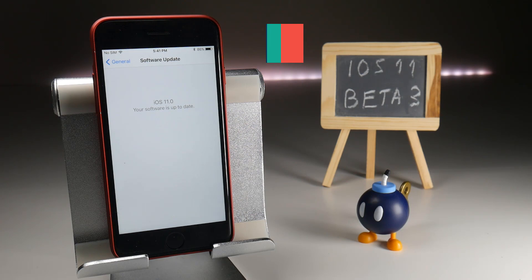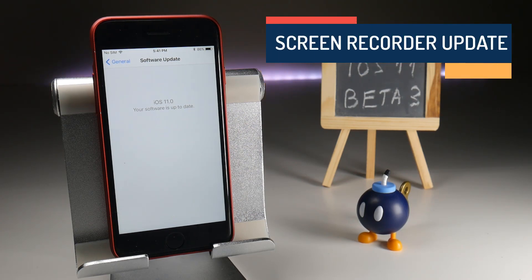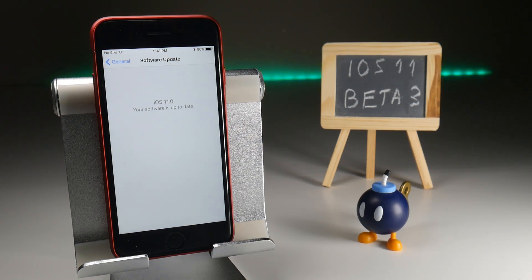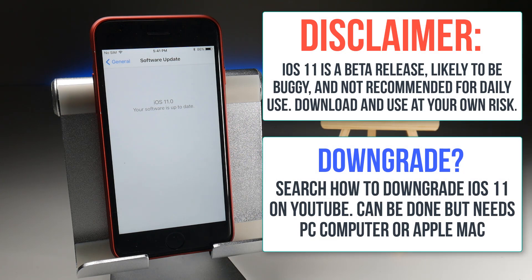So unless you've been living in a cave 3000 feet under the surface, or you have absolutely no interest in iPhones, you will be aware that iOS 11 is now in a beta stage and it will be out in probably September or October. In the meantime, we're going to keep getting these beta releases every two or three weeks, usually on a Monday, and we're now on beta three.